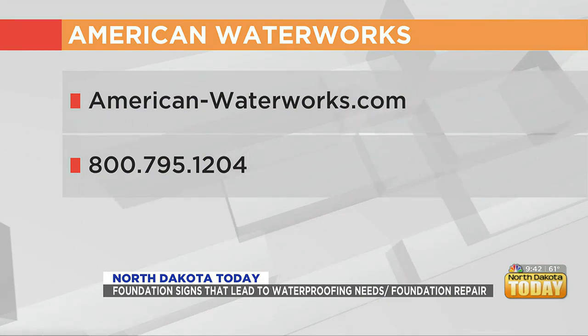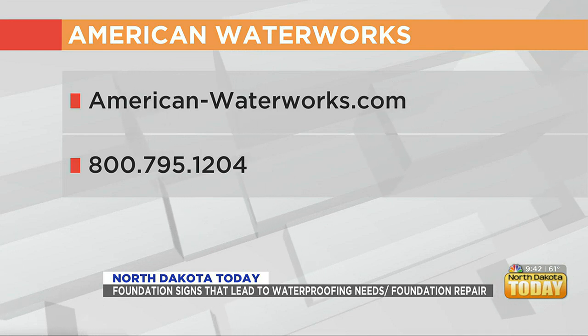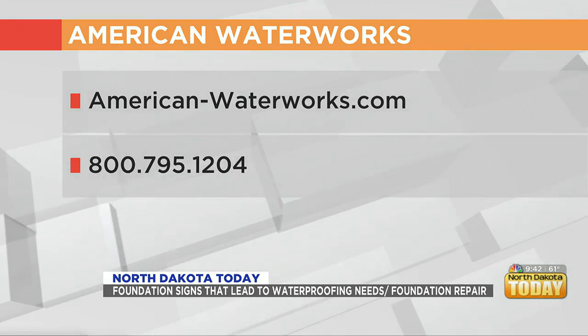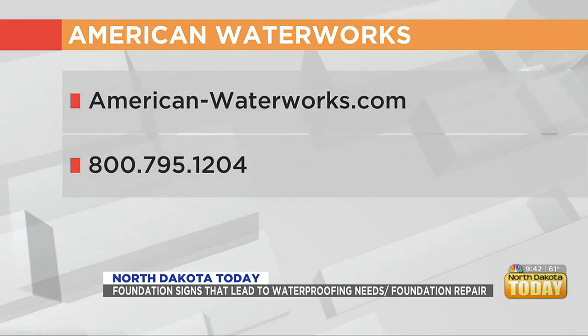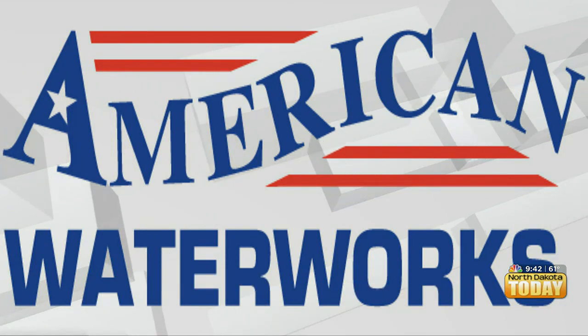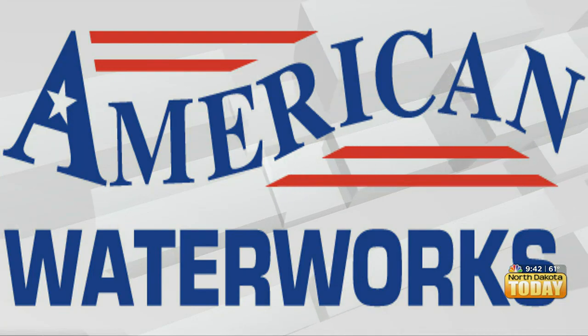What should homeowners do as their next step to contacting American Water Works? They can find us on all the major platforms at www.american-waterworks.com, on Angie's List, or contact us at our number 800-795-1204. We're also hiring right now, looking for applicants in all aspects of the job, so they can go to that website or contact that number — we'd love to grow with the area and the people.